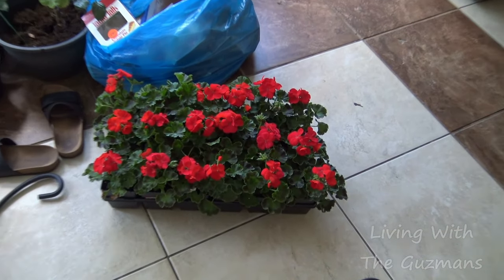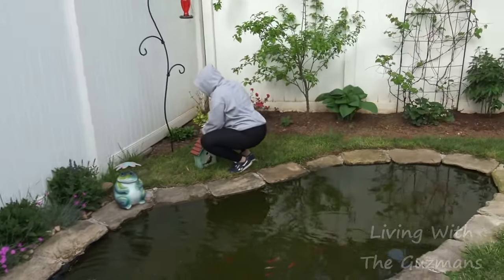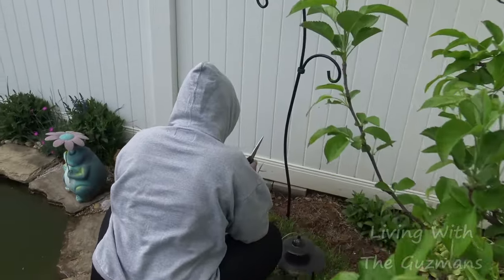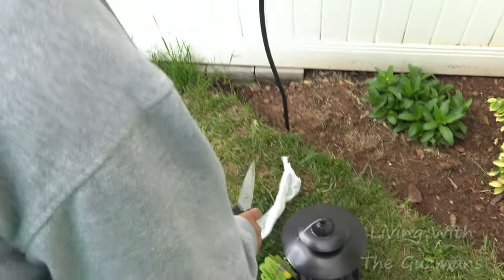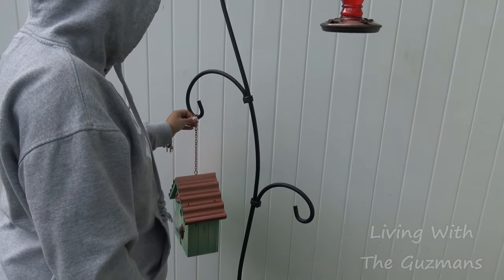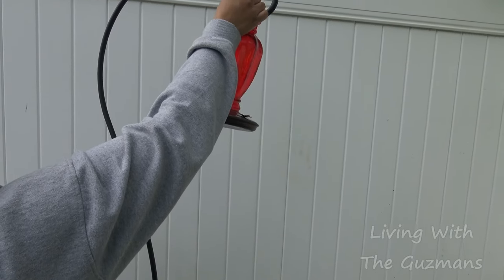We're out here setting up this hook frame — I just banged the heck out of it. She's putting the feeders and birdhouse up on there. I think you should put that little house higher, because the birds are not gonna go in there if it's too low — they'll feel it's not secure enough.